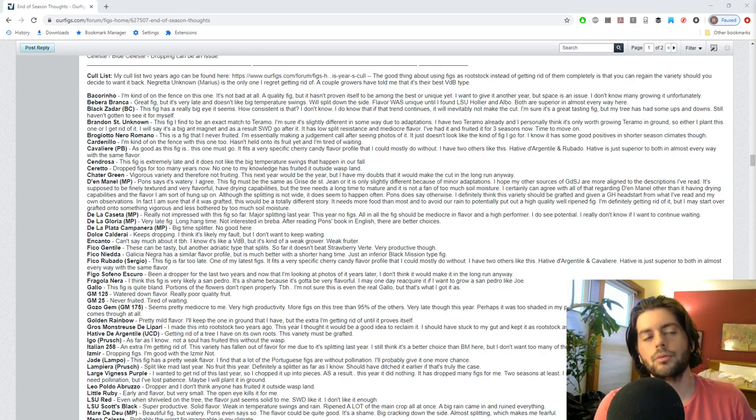Hey everyone, this is Ross. In today's video I thought I'd go over my cull list - the list of varieties that I'm getting rid of in 2019, or maybe I already got rid of them. We did do a video very recently talking about the varieties that I'm acquiring and rooting, so why not give you guys the good and the bad? This video is just as valuable, if not more valuable, to someone with a fig collection of many different varieties.